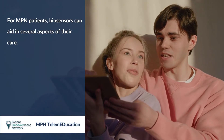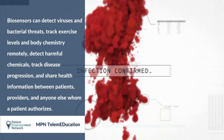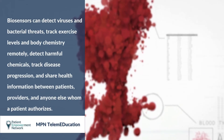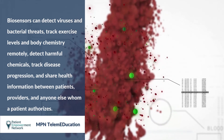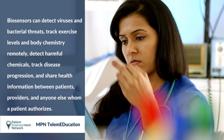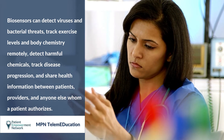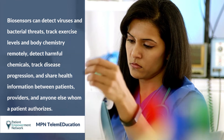For MPN patients, biosensors can aid in several aspects of their care. Biosensors can detect viruses and bacterial threats, track exercise levels and body chemistry remotely, detect harmful chemicals, track disease progression, and share health information between patients, providers, or anyone else whom a patient authorizes.